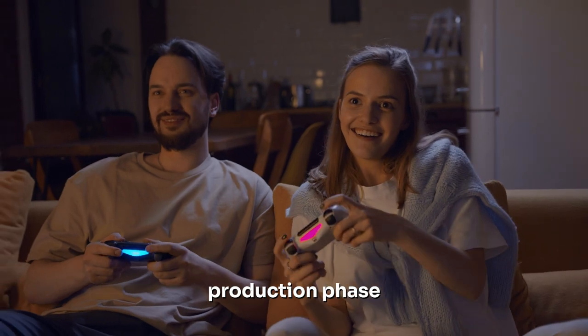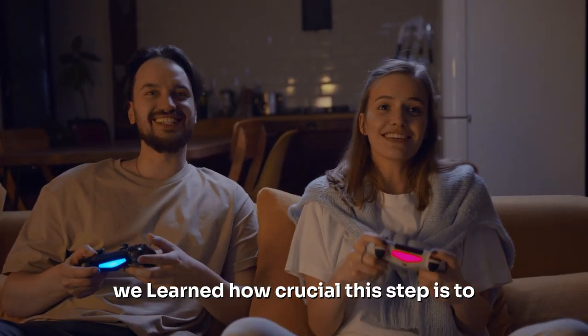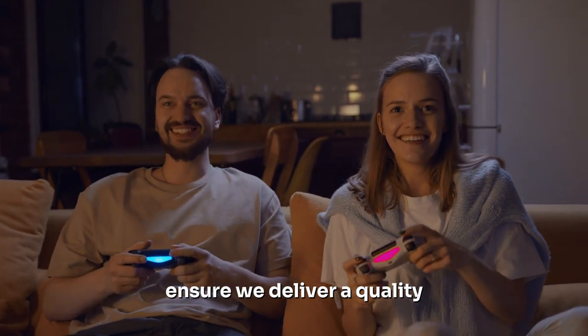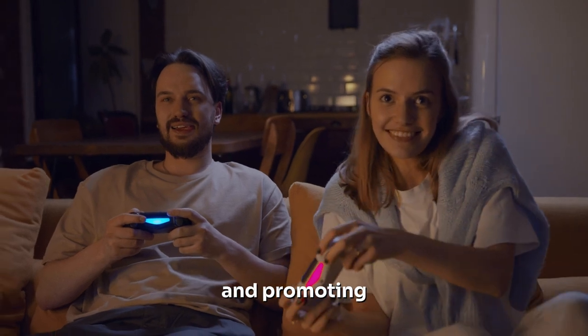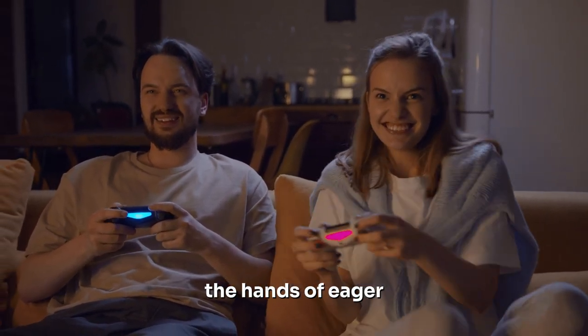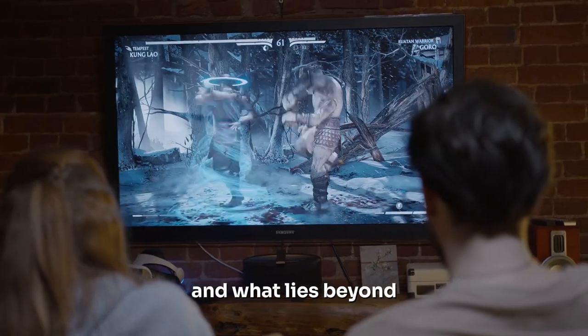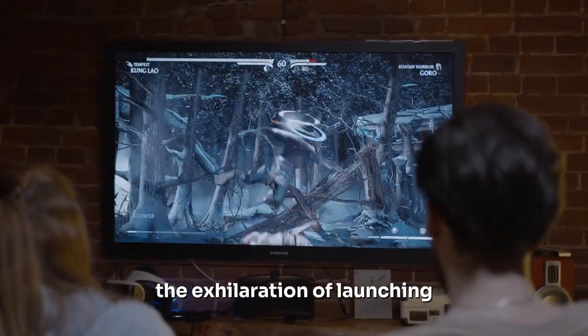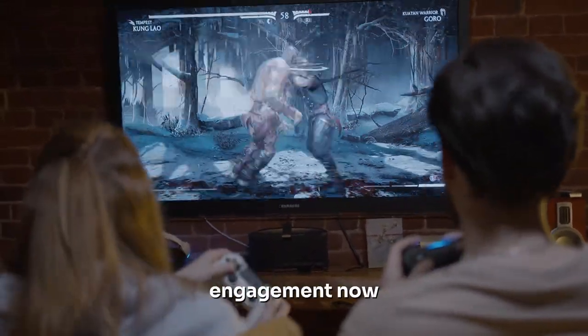Then we entered the post-production phase where our game underwent final testing and polishing. We learned how crucial this step is to ensure we deliver a quality product to our players. We also saw how this phase involves marketing and promoting our game to get it into the hands of eager gamers. Finally, we learned about the release and what lies beyond — the exhilaration of launching our game and the importance of post-launch support, updates, and community engagement.